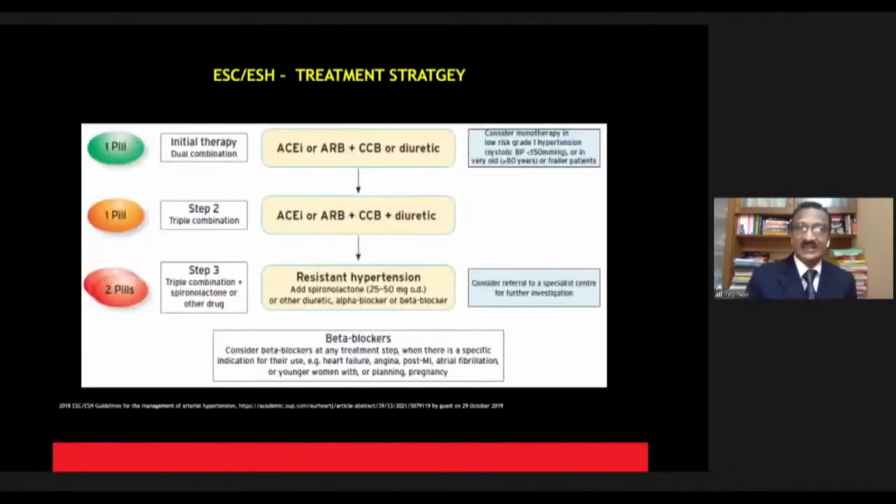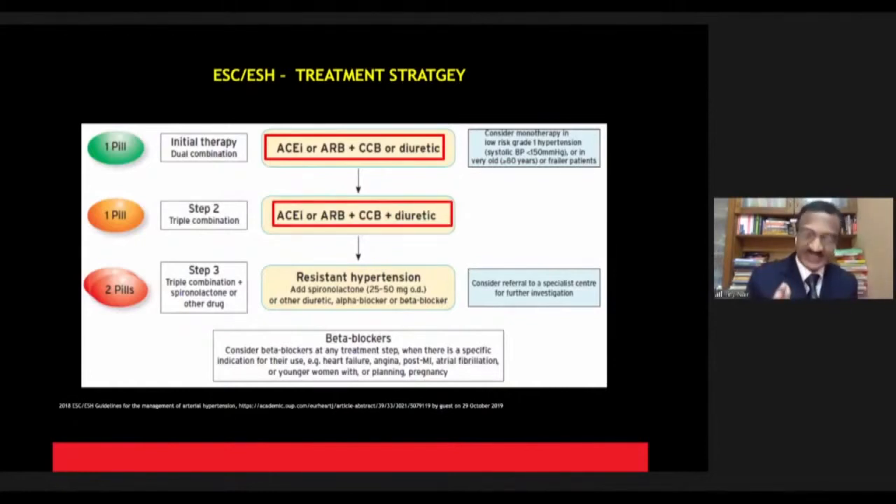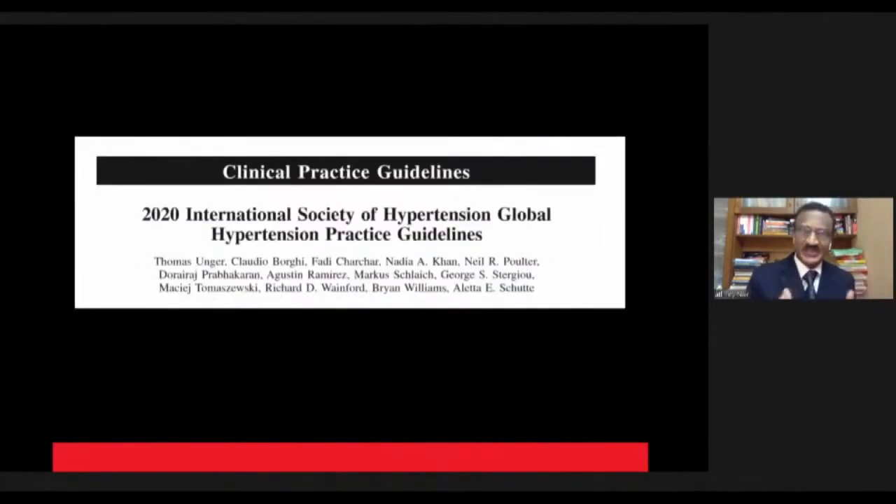For the first time, the 2018 guidelines said to use a two-drug combination for every patient coming in — unless the patient is very frail or has borderline hypertension — use a combination of ACE inhibitor or ARB with a CCB, or an ARB with a diuretic, in a single pill. If that fails, add ARB with a CCB and a diuretic in a single pill combination. This highlights that almost every person with hypertension today needs to be on a CCB.